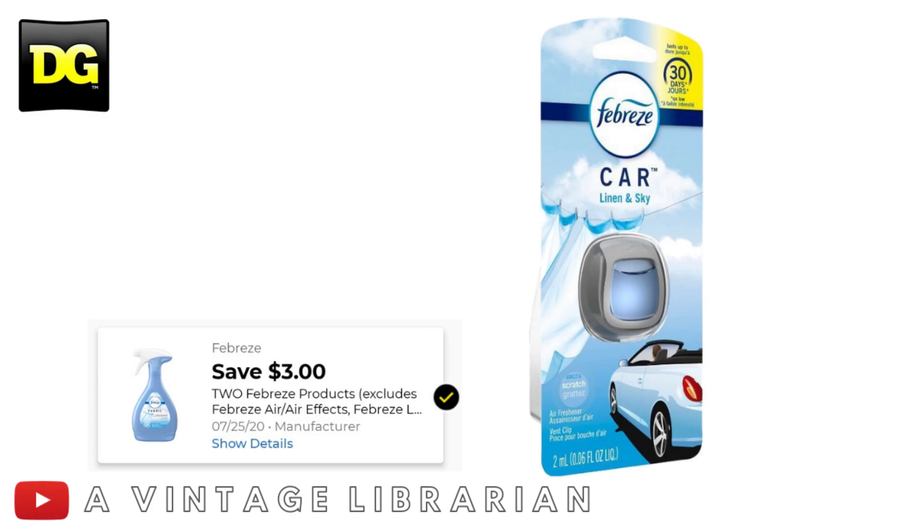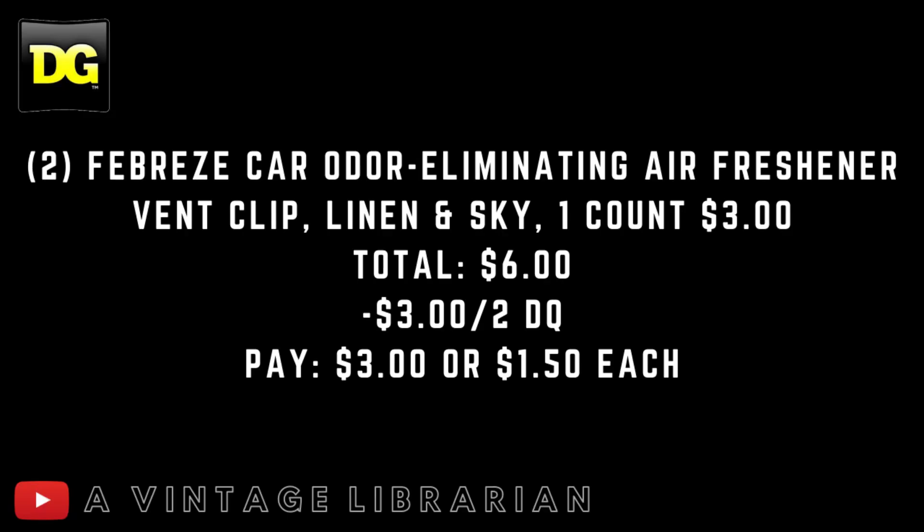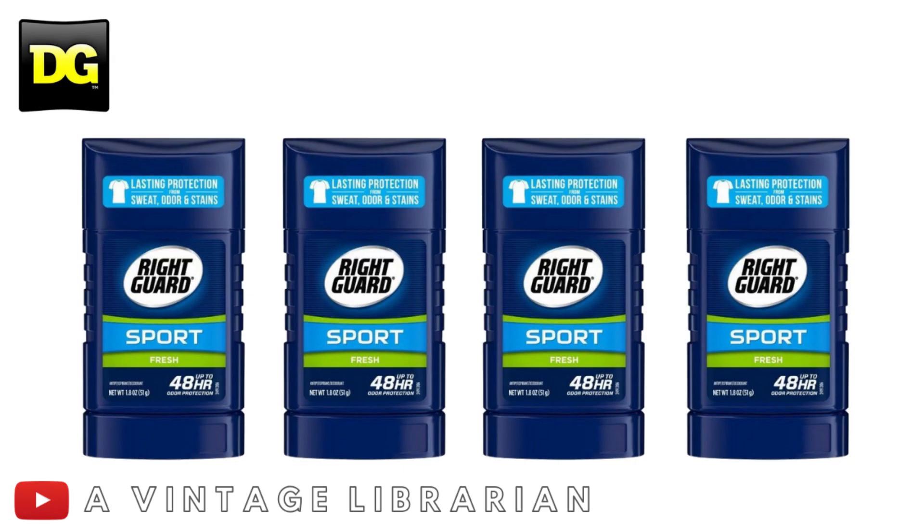This digital has come back around — you get $3.00 when you buy two Febreze products. I went with the Febreze Car Odor Eliminating Air Freshener Vent Clips, Linen & Sky, one count. Pick up two at $3.00 each — subtotal is $6.00, minus the $3.00 when-you-buy-two digital, making it $3.00 total, or $1.50 each. I'd personally use this with the $5 off $25 deal, or combine it with the $5 when you buy $30 Gain digital, as those have worked well together. You could also pick up the Gain Febreze Car Odor Eliminating Air Fresheners using both digitals in tandem.